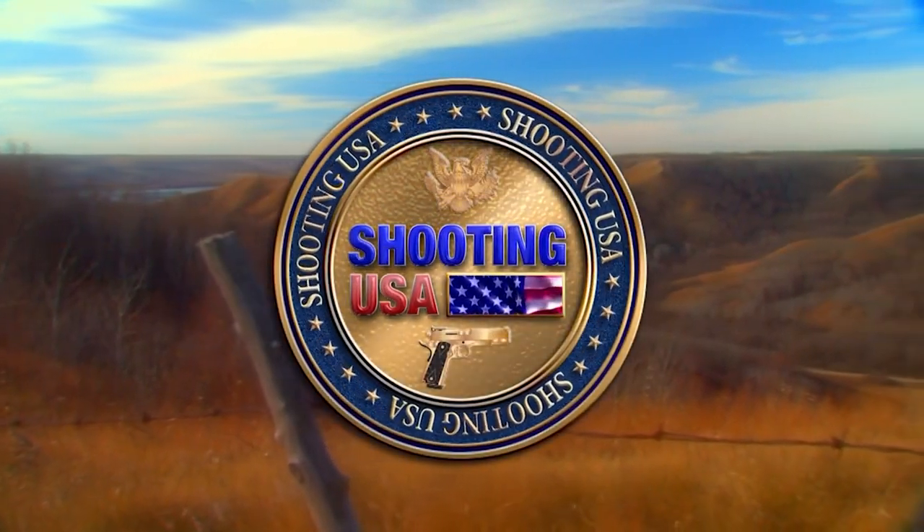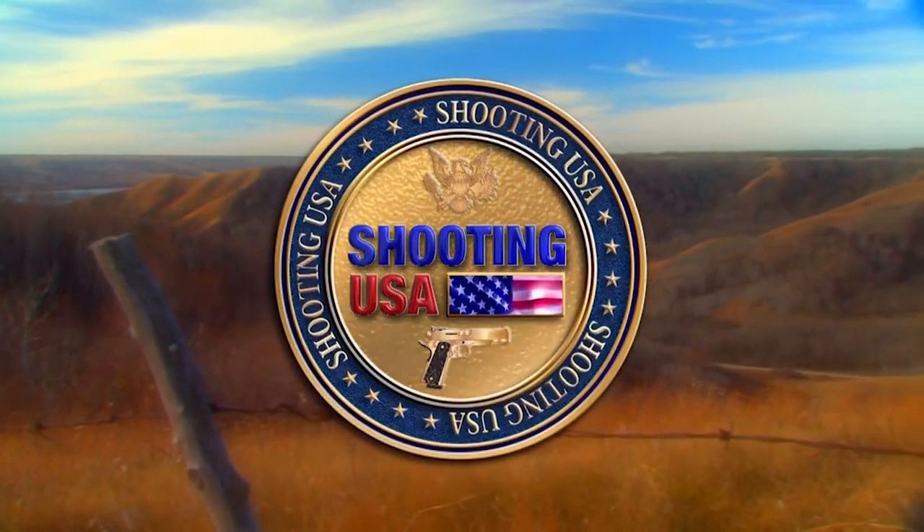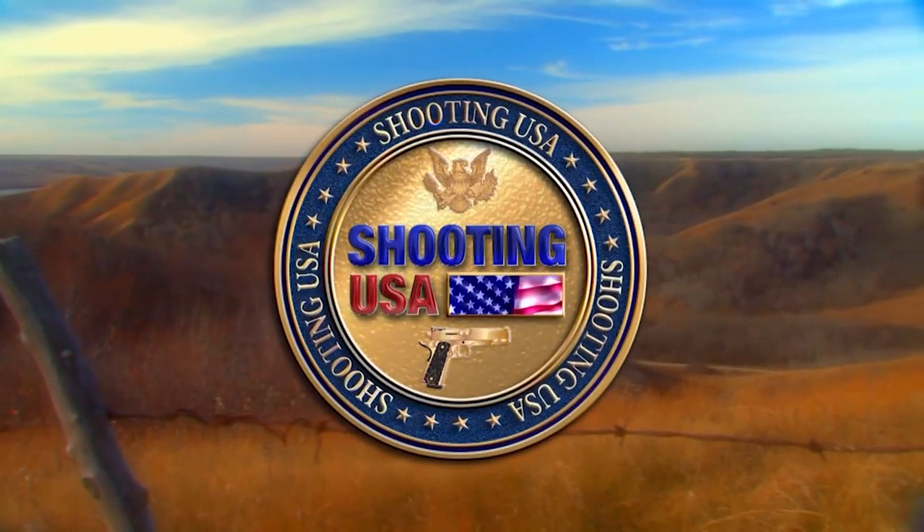You're watching Shooting USA, America's number one source for firearms news and information.